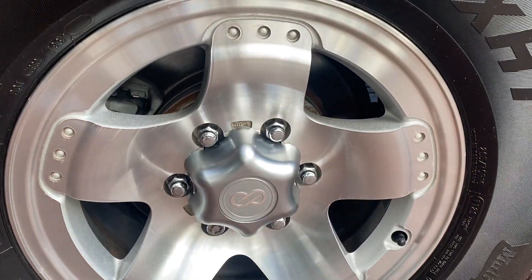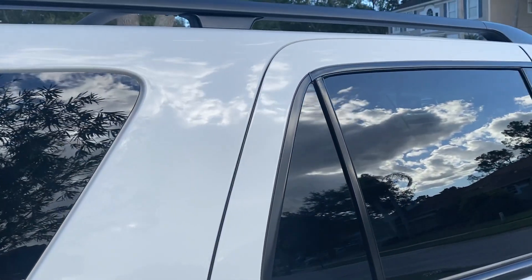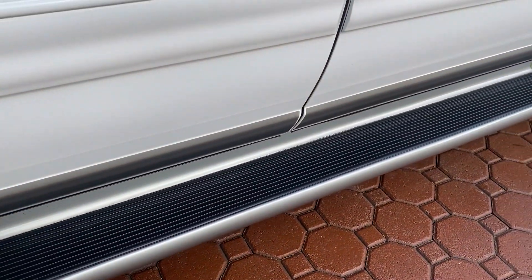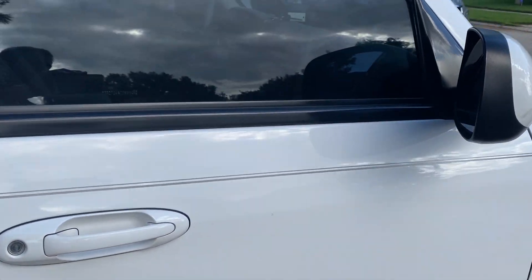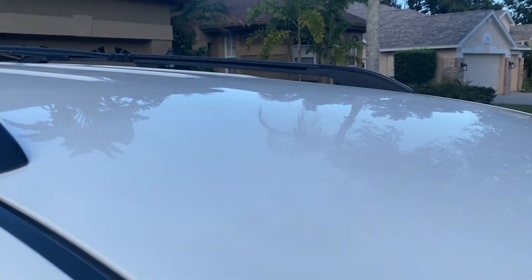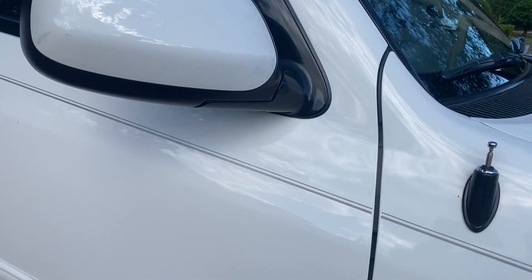These alloy wheels look like you just took the plastic off of them — the whole vehicle does. This is all original paint. The interior is as nice as the exterior. It's got the nice lit-up running boards that illuminate at night. It's just absolutely what I would consider a pristine, immaculate condition — a 10 out of 10 in every way that you would want to judge this thing.